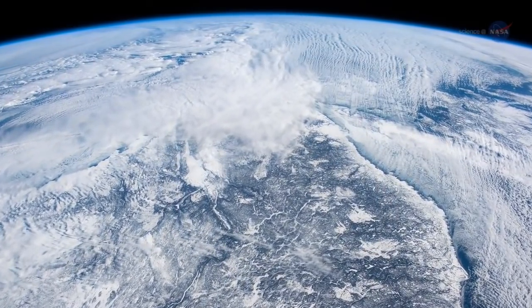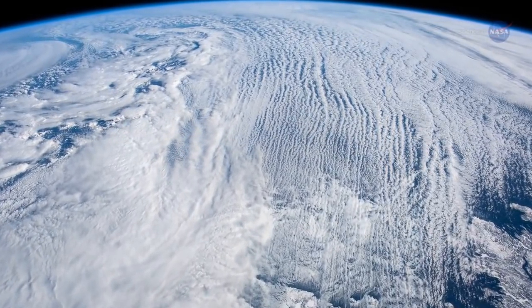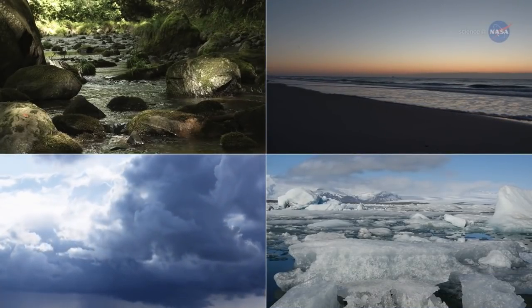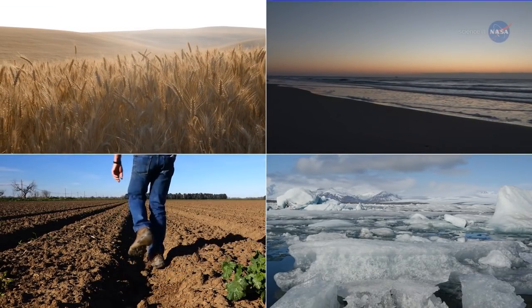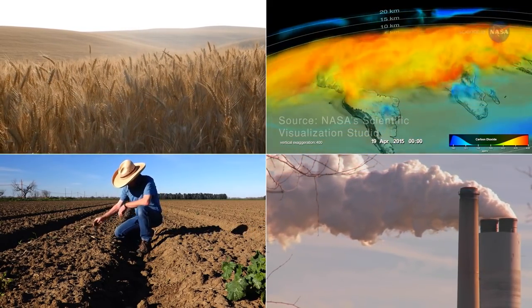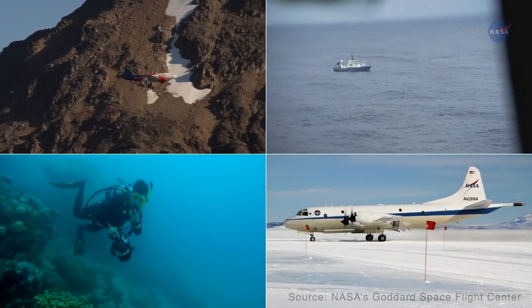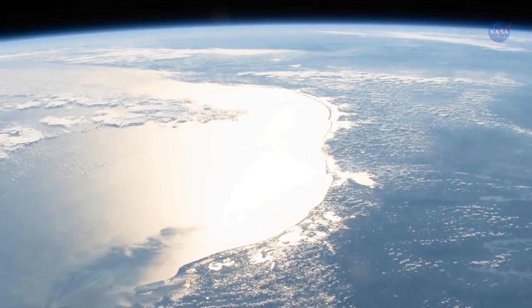Earth's climate is the product of many rich and complex systems. It's affected by water in its many forms — on land, in the air, in the oceans, and as ice. It feels influences from vegetation, from soil conditions, from the carbon cycle, from human impacts. We study and observe our planet's ever-changing conditions in many ways, from many locations. One location in particular provides a unique and powerful vantage point, allowing us to see our planet in high detail and on a broad scale: space.